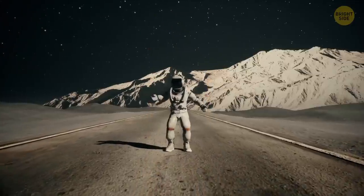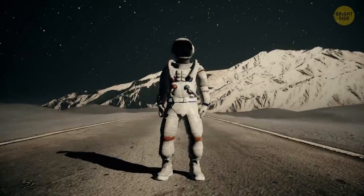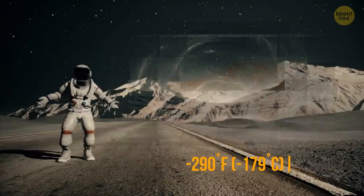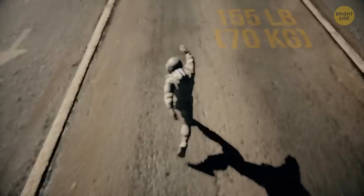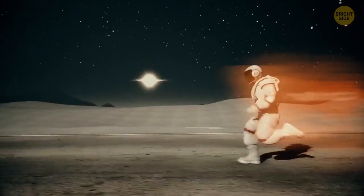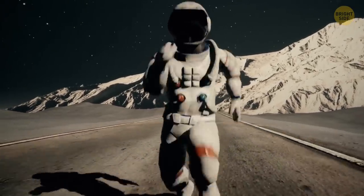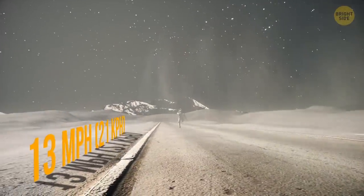You wouldn't survive on Mercury without this protection. The temperatures on the planet are extreme: 800 degrees Fahrenheit during the day and negative 290 degrees Fahrenheit at night. But there's one thing that can work in your favor. Let's say you weigh 155 pounds on Earth — on Mercury, you'd weigh around 58 pounds. Which means that despite your bulky space suit, you can move way faster than you do on Earth, maybe reaching 13 miles per hour if you try really hard.